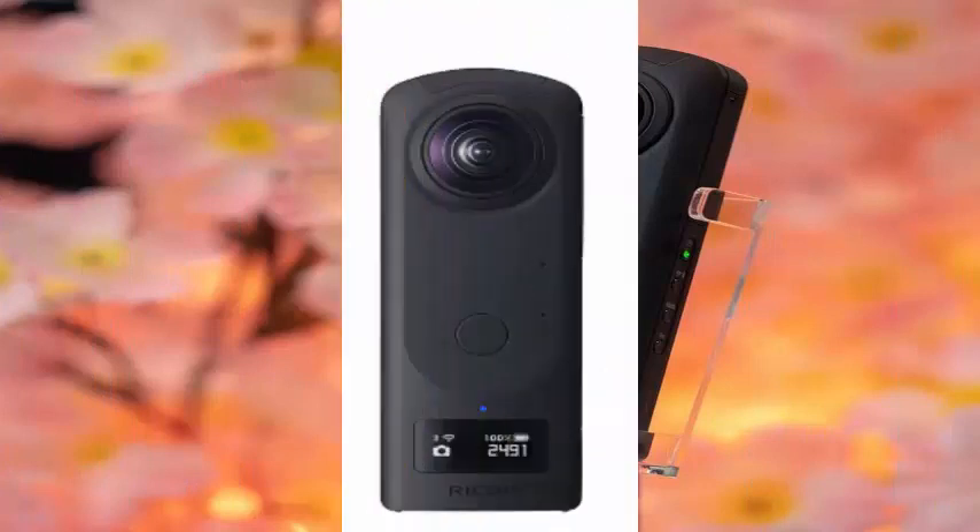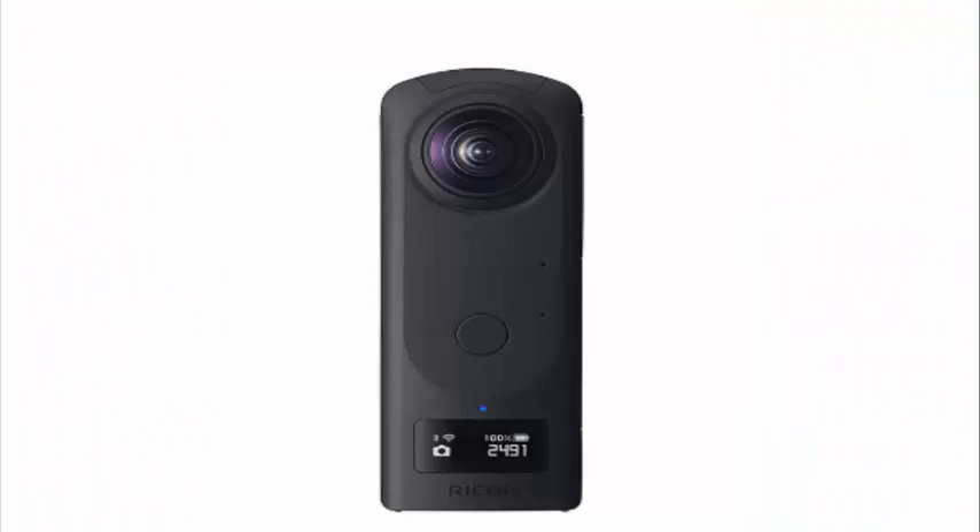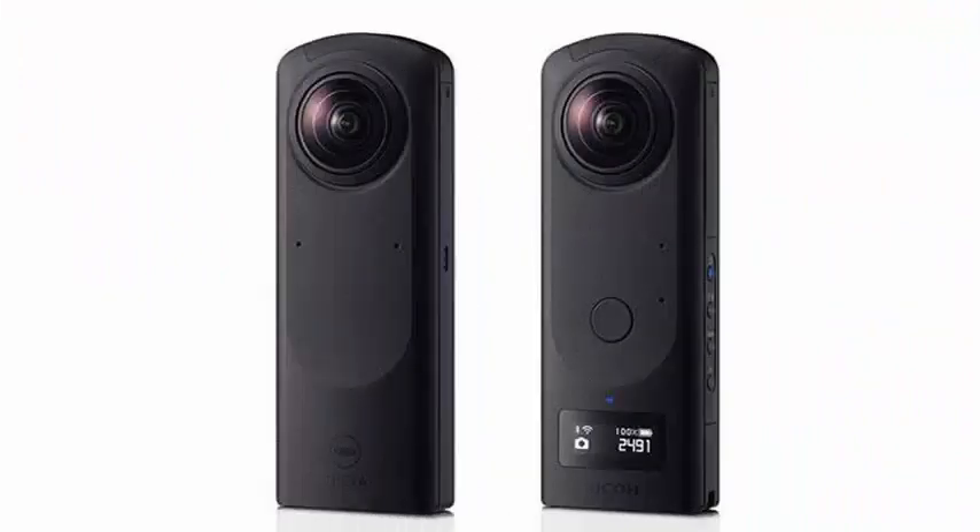It looks a lot like the Insta360 1X camera, and it can be a way for Ricoh to compete against that model with something a little more sophisticated.